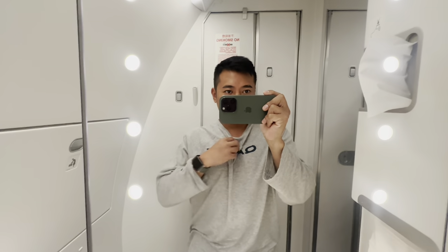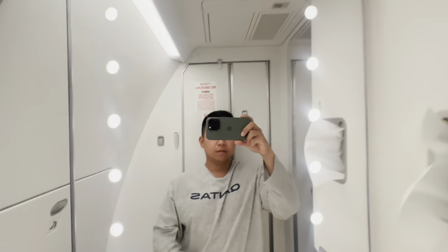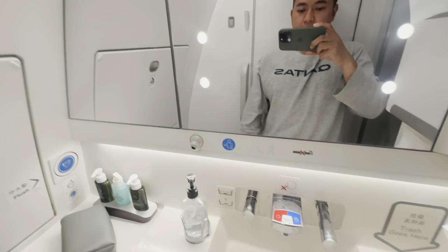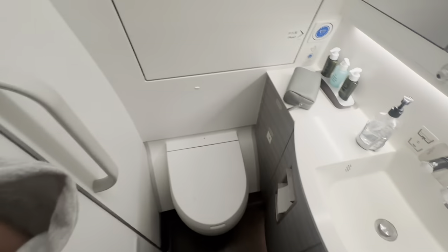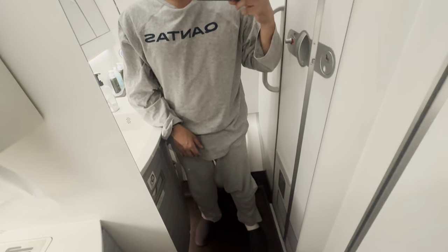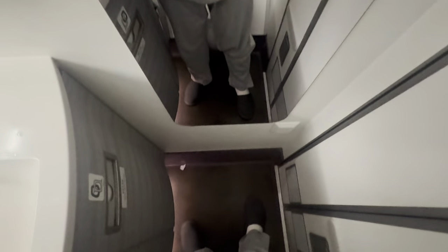I haven't been in a lot of wide-body aircraft, but I must say the toilet in the A350 — whether it's Philippine Airlines, Singapore Airlines, or Cathay — are the most spacious ones compared to 787s and A330s. I'm about 160 centimeters tall with a normal BMI, and I have a lot of room to move around in here.